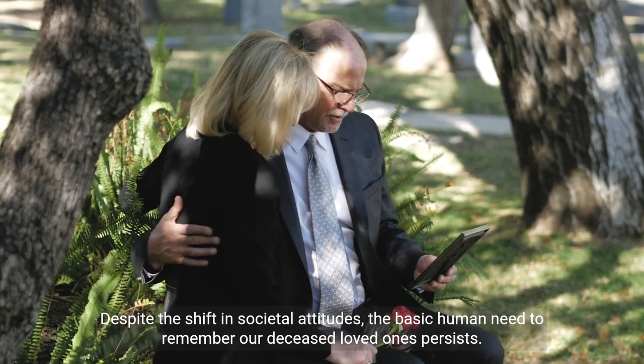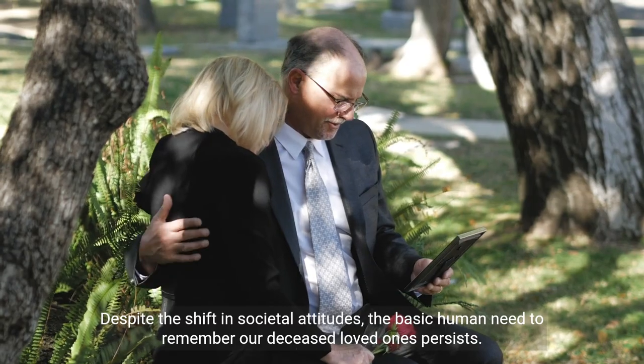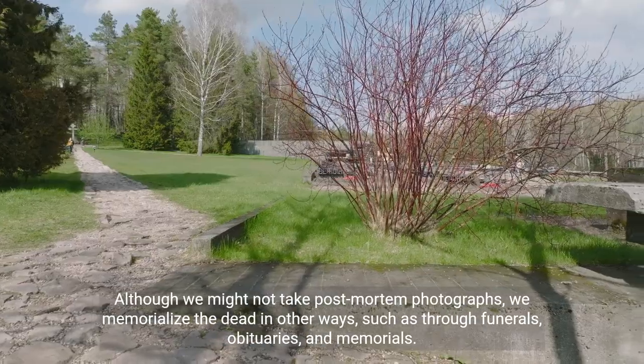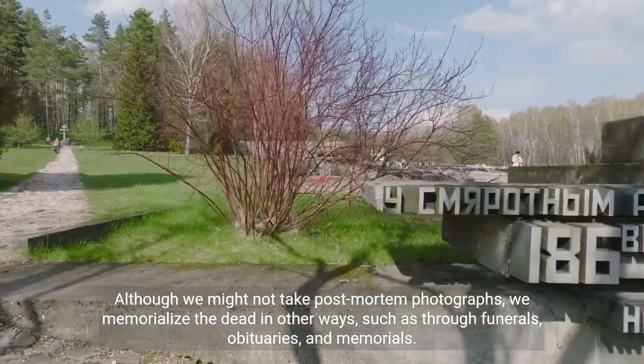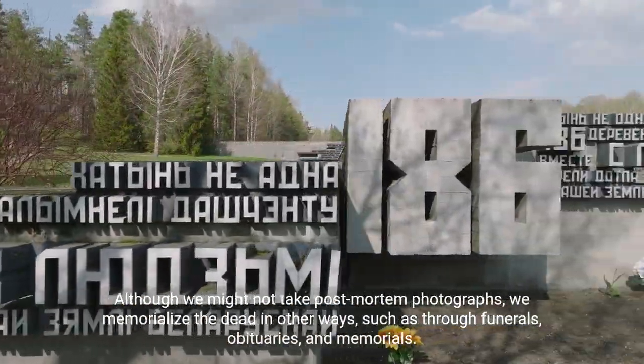Despite the shift in societal attitudes, the basic human need to remember our deceased loved ones persists. Although we might not take post-mortem photographs, we memorialize the dead in other ways, such as through funerals, obituaries, and memorials.